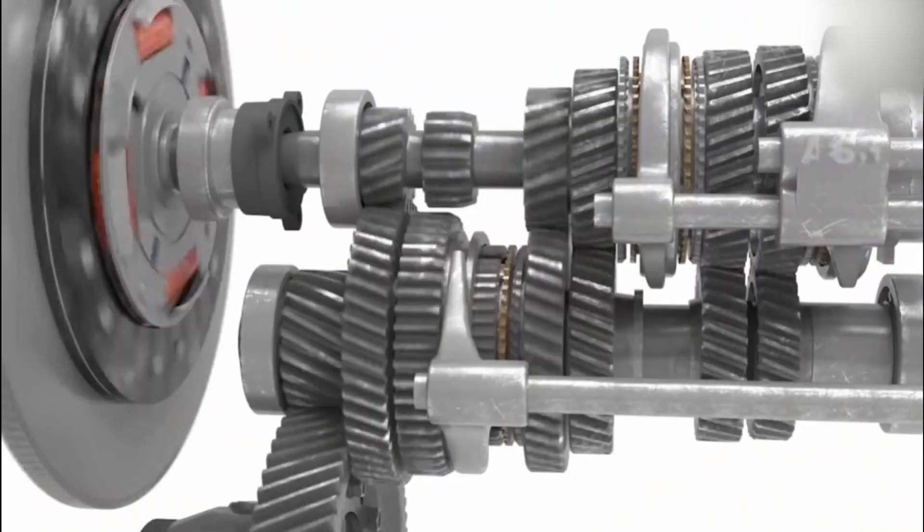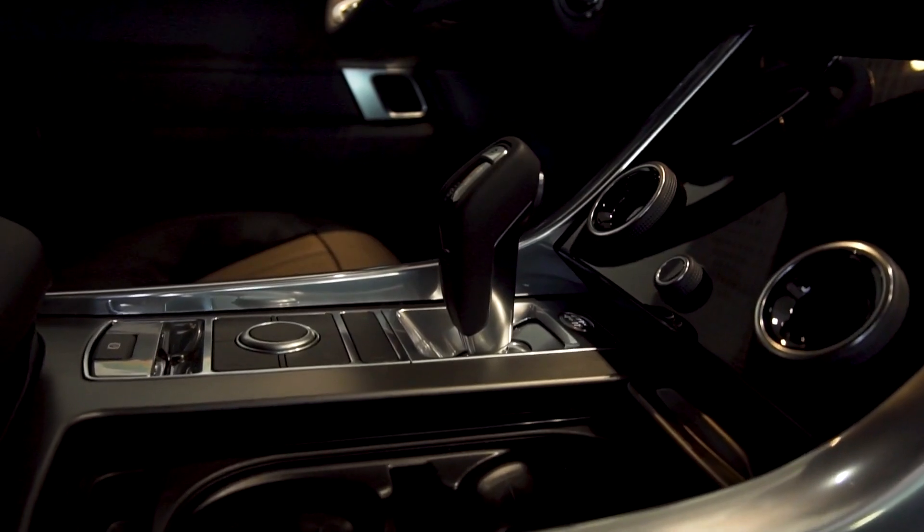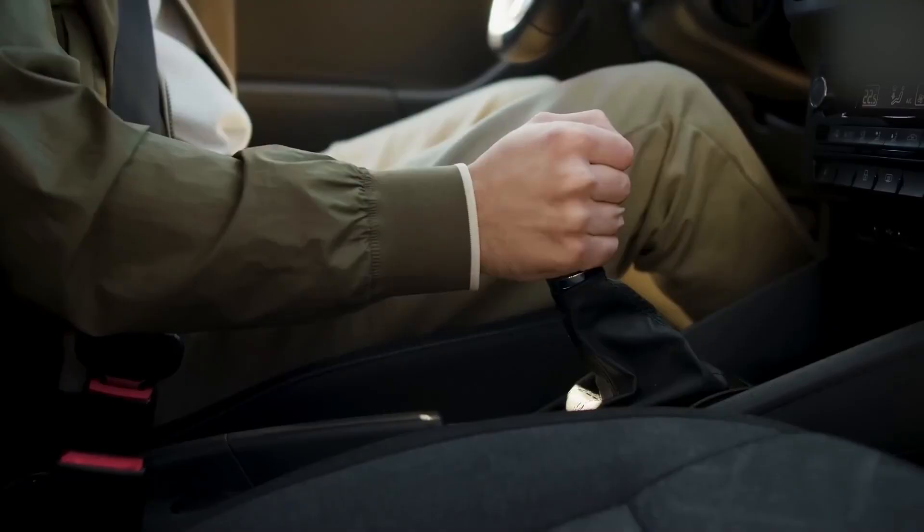In this video, we're exploring the main types of automatic transmissions, what makes them different, and which might be the best fit for your driving style. Let's dive in.